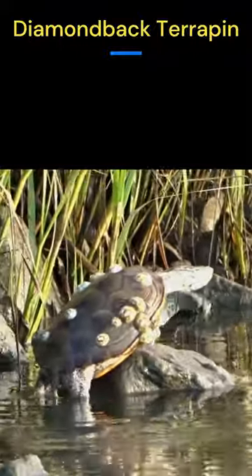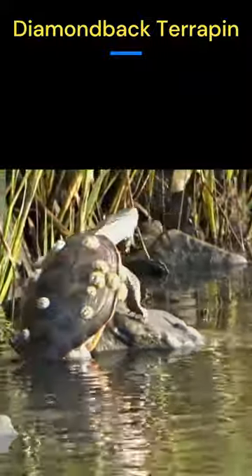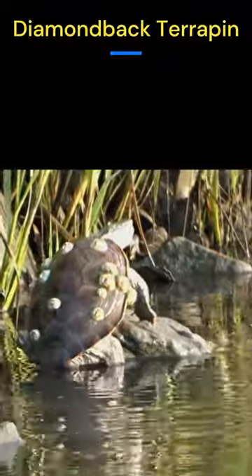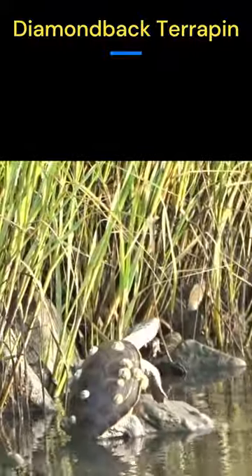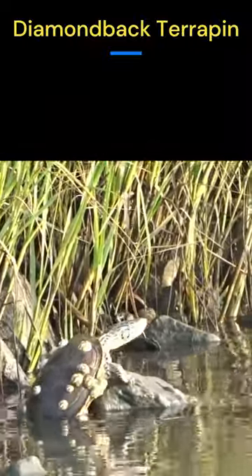They have stout little legs that are slightly flattened with webbed toes. The webbing between their toes helps them to move through the water. Each toe is tipped with a claw. These claws help terrapins climb onto logs and rocks in order to sun themselves or to move between different water sources.